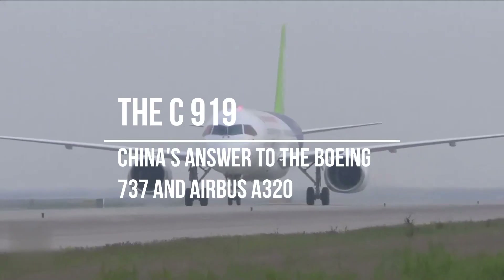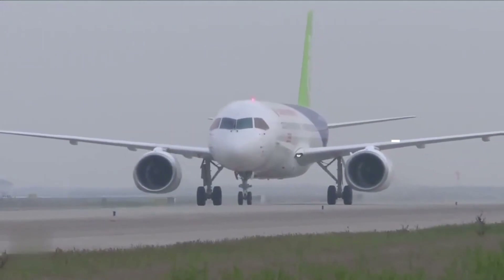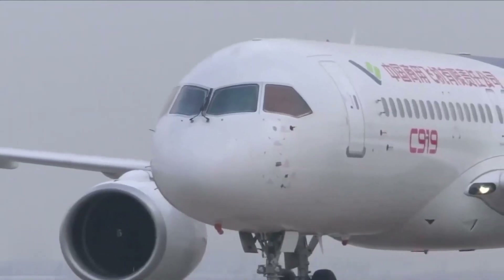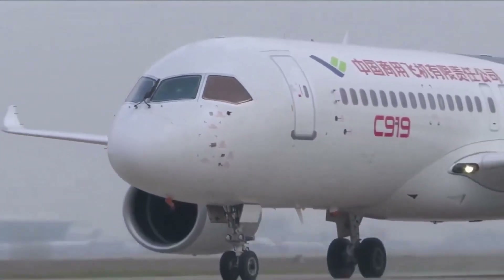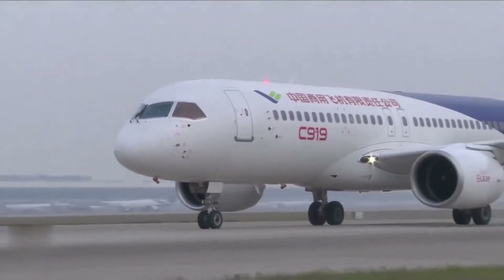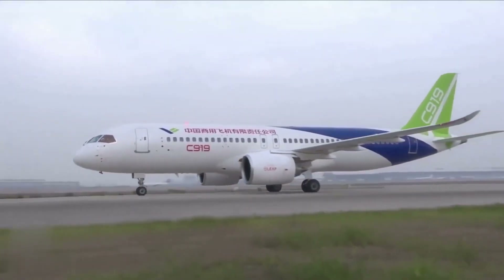Hello and welcome to today's video on the C919 aircraft. This aircraft is a narrow-body commercial passenger jet that was developed by the Commercial Aircraft Corporation of China, COMAC, as a direct competitor to the Boeing 737 and Airbus A320 aircraft.